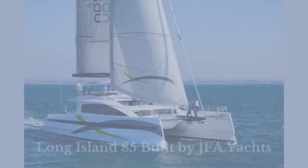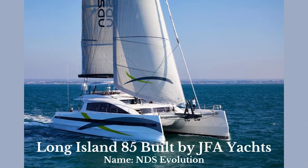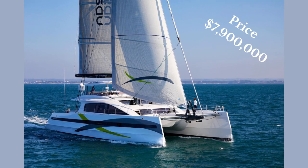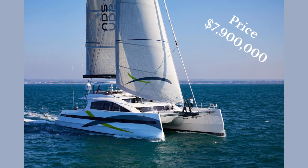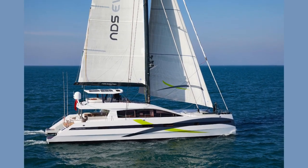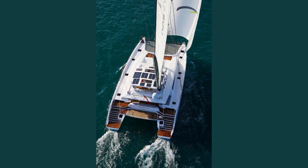Hi everyone, this is Darren Hen with Dennison Yachting. Let's take a look at the Long Island 85 built by JFA Yachts. Welcome to the Catamaran Yacht Pro channel. Come see NDSE at the Palm Beach International Boat Show 2023, with a central Dennison listing by David Johnson. This yacht is currently on the market for $7.9 million US dollars. I'm going to be showing you some pictures of NDSC uploaded on the Dennison MLS.